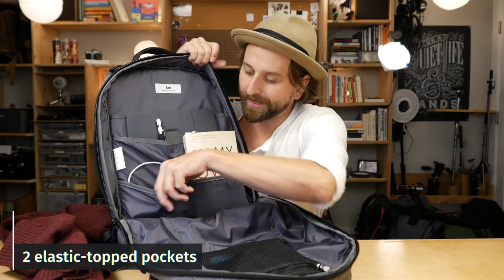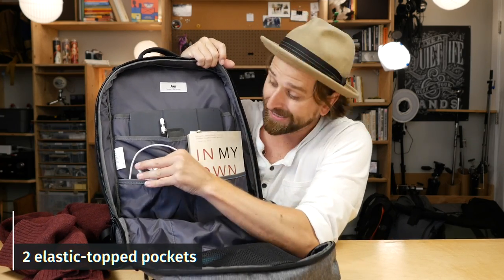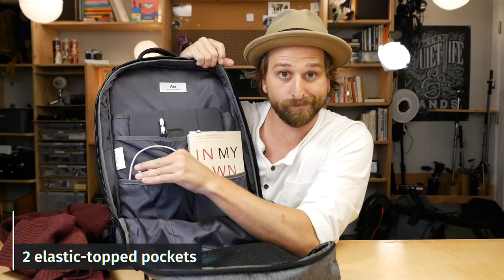Down here you've got a couple of elastic pockets — little undies pockets. I've got perfect size for my computer charger.